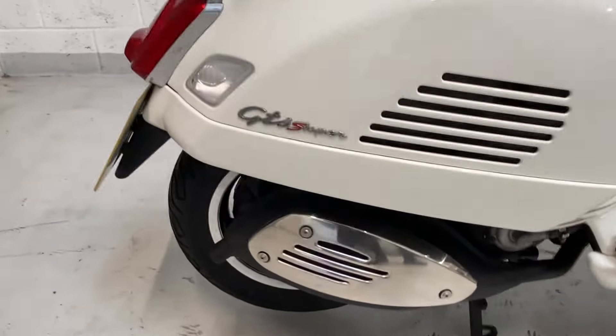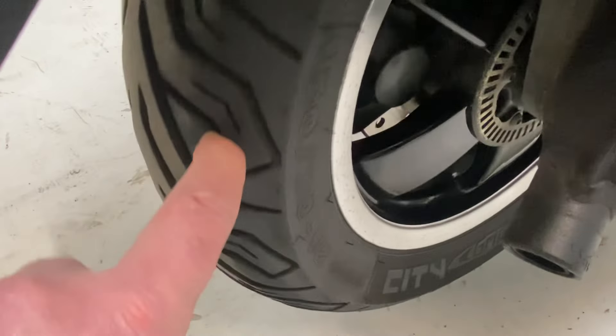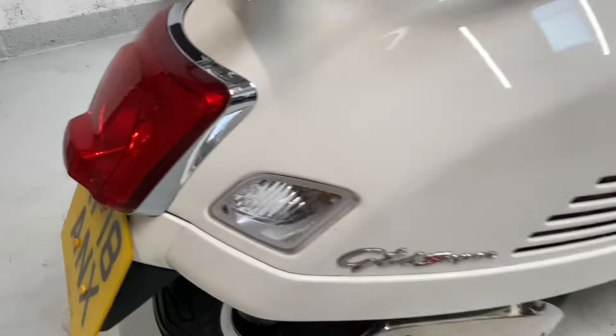The chrome and the exhaust are in really good condition. Very good tires front and rear - Michelin tires with lots of tread left. I would say they're pretty new, the tires on these, and that's front and rear.